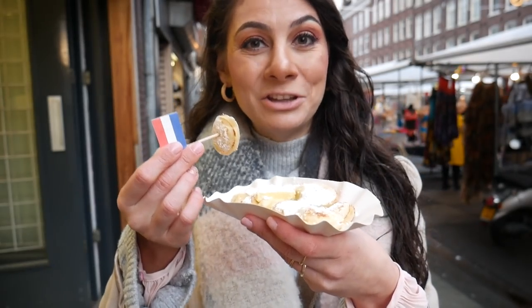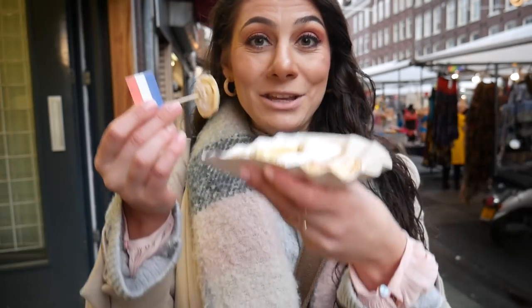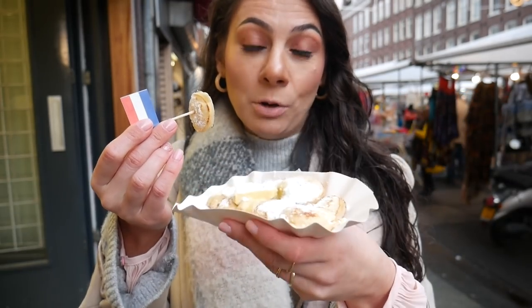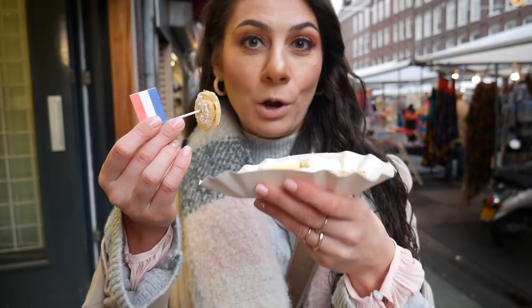Fun fact — I also made a Dutch supermarket tour video, linked down in the description below. You can also buy these ready-made at Albert Heijn and put them in the microwave. They taste really good but the fresh ones are always better.